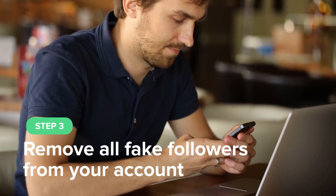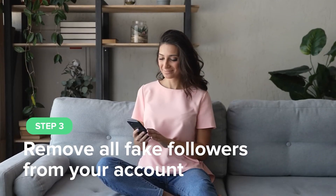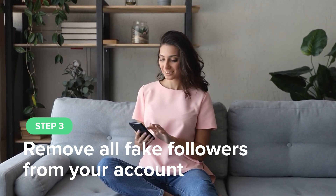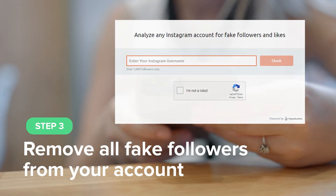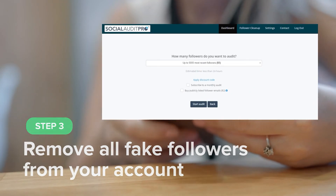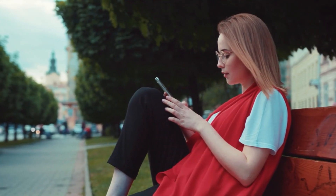Step 3: Remove all fake followers from your account. If you simply want the fake followers gone and don't care about reporting them, you can use tools such as an Instagram Bot Analytic Tool or Social Audit Pro to help you identify your fake followers. By now, you should have a better understanding of why fake Instagram followers are such a problem for your business, along with practical steps to give them the boot. Get a head start on removing fake followers today.